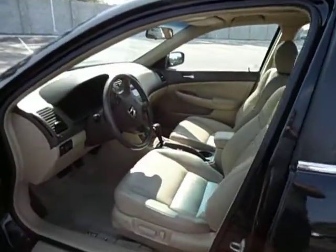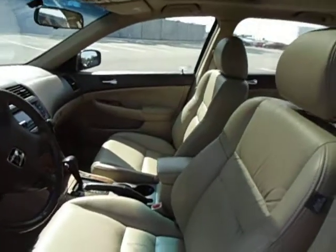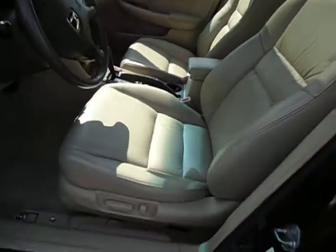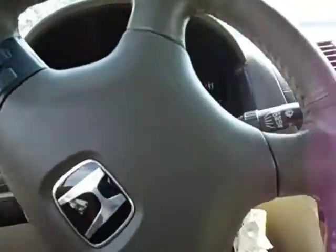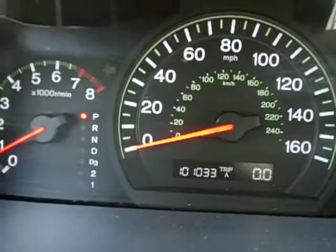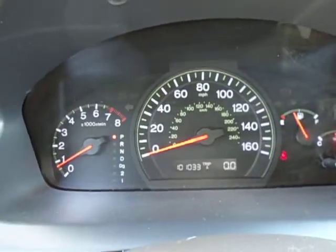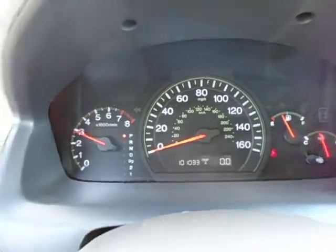This car is a non-smoker so it still smells very fresh and clean inside. The leather, as you can see, is in great condition. Powered driver's seat. Gauges all work operationally very nicely. Motor sounds nice.